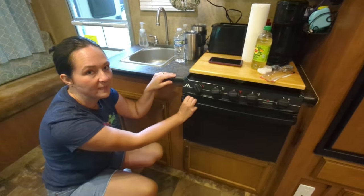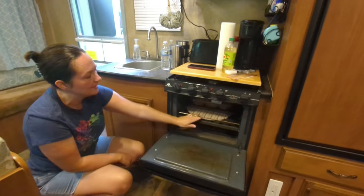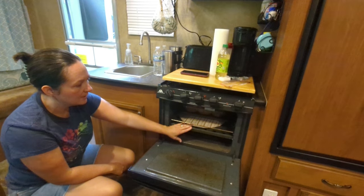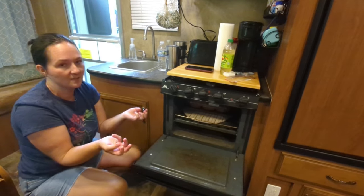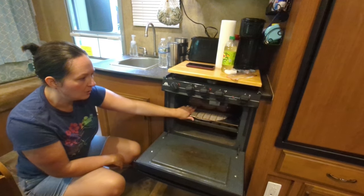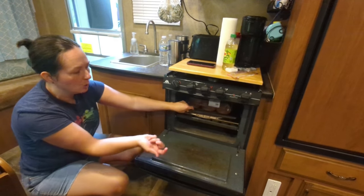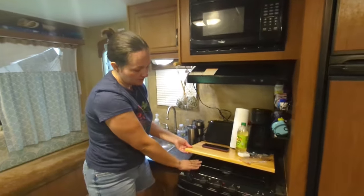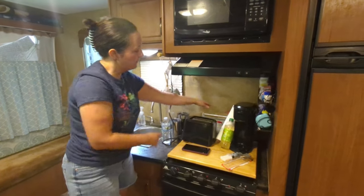We have an oven we use quite a bit for casseroles and pizza. We added a pizza stone to distribute the temperature evenly — it's absolutely necessary because otherwise the dough would be raw in some spots and charred in others. We also use the oven for storage when it's not on, so there might be muffins in there. The stovetop has a cover so we can use it as extra counter space, and we found an organizer at Hobby Lobby that fits behind the stove for odds and ends like a lighter.